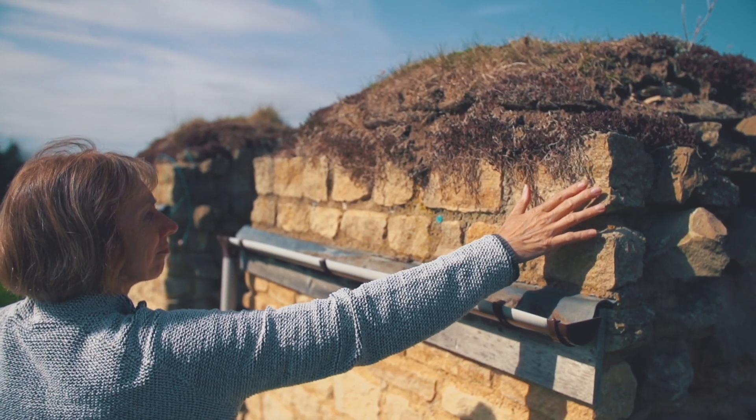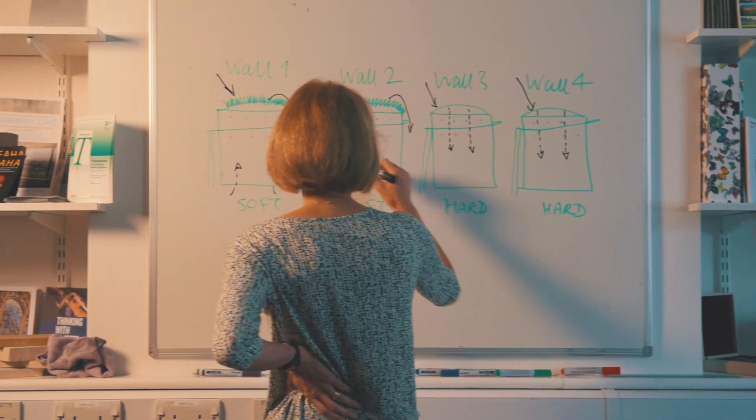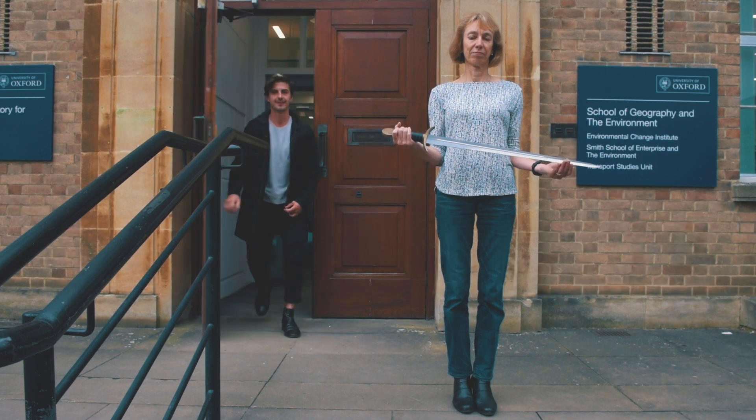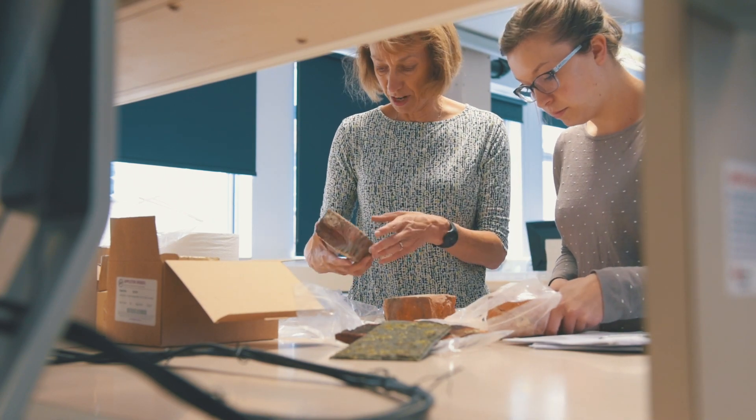The four walls that we've got behind me here were built in 2007. Two of them are soft capped and two of them are hard capped, and they were all built at the same time to medieval standards — to test whether soft capping is indeed a good conservation solution.